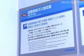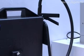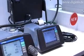The MEXA 584L complies with the international standard OIML Class O and comes with an optional motorcycle exhaust probe, so it can be used on cars or motorcycles.